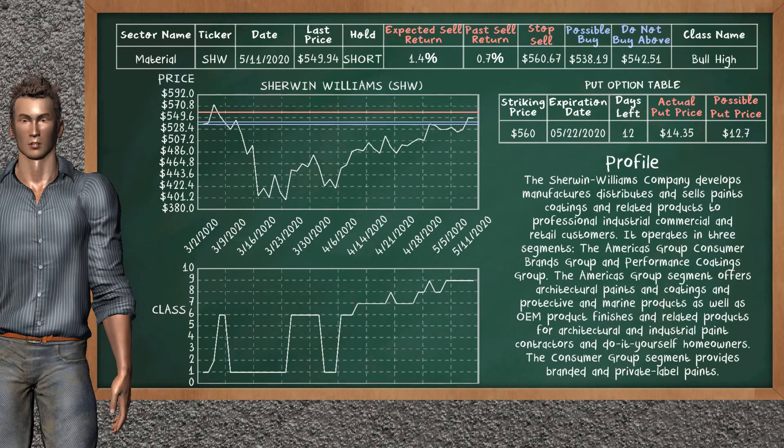Sherwin-Williams was a previous top sell alternative. Today, our analysis is suggesting to continue holding it short. You can observe that Sherwin-Williams is a bull high class. In the past, it has given an average sell return of 0.7%. You may expect now a sell return of 1.4%. We suggest to buy it at a maximum price of $542.51, but we expect a possible buy price of $538.19. We suggest to stop selling if the price is $560.67. On the put option table, Sherwin-Williams has a striking price at $560. The actual put price is at $14.35, but we expect a possible put price at $12.70.